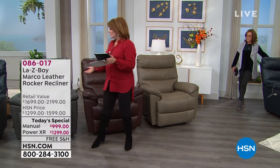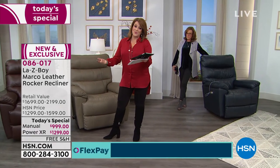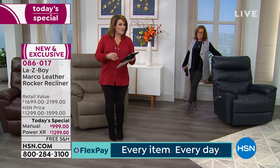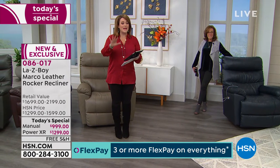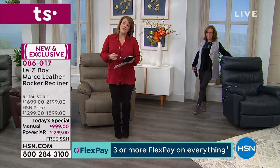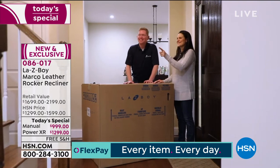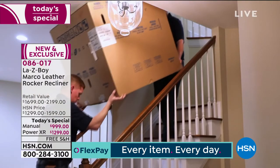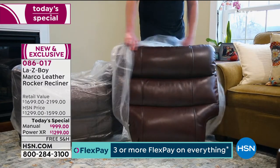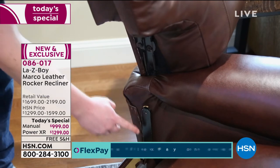Choose your color — navy, charcoal, walnut (our number one most popular), or taupe, which dances beautifully with whatever you have at home. Don't overthink the color. Decide: manual or power. As Judy said, the experience is white glove — they'll call you, make an appointment for when it's convenient, deliver the chair, take it up the stairs, unpackage it, set it up, and leave no trace. That delivery is on us — free shipping and handling today.